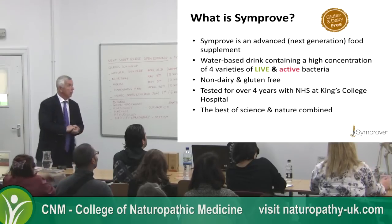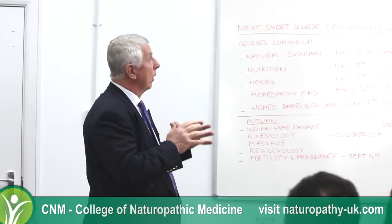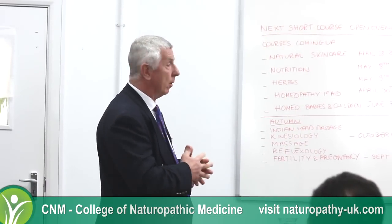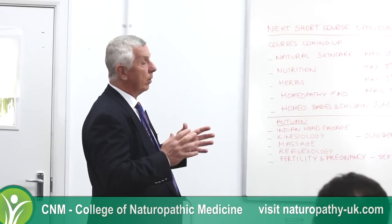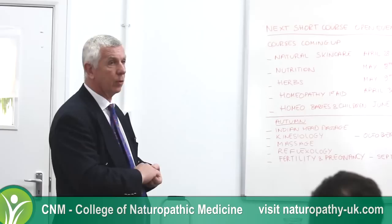We're an advanced next-generation food supplement — that's the category we're in. It's extract of germinated barley and bacteria, categorised as a food. We have a regulatory challenge ahead because we're sitting with a food product that has a very clear medical effect, proven not by us but independently by the NHS. We've got a programme to find out what our regulatory position might be post the studies. It's a water-based drink with a high concentration of four live active bacteria.